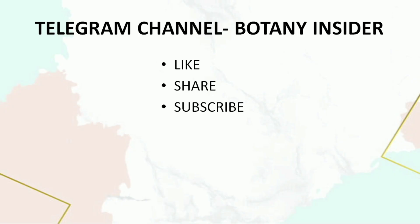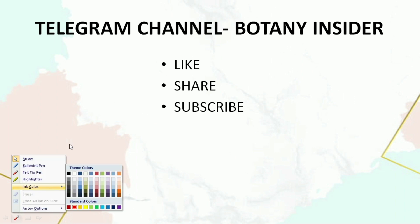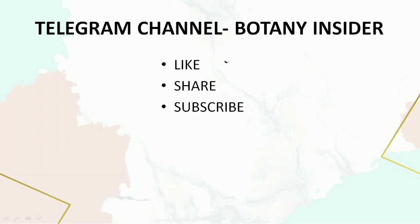I hope these points will be helpful for your preparation. If you like this video, please like, share, and subscribe to my channel. Also, do not forget to join Botany Insider on Telegram — you can search 'Botany Insider' on Telegram or use the link in the description box. Thank you so much for watching and I'll see you very soon.